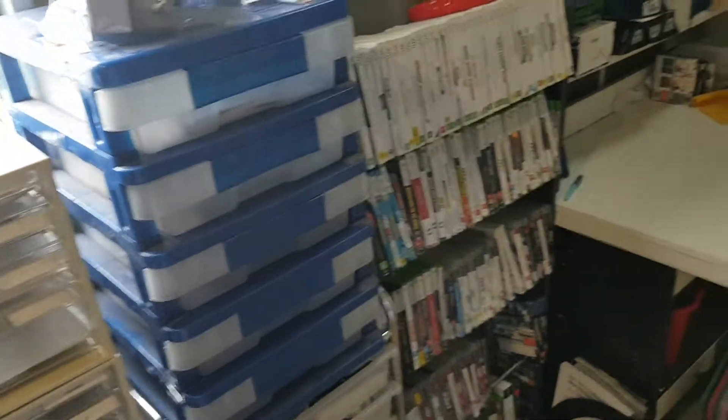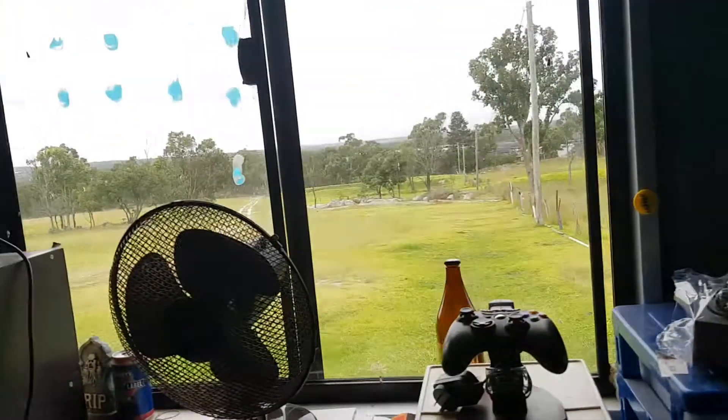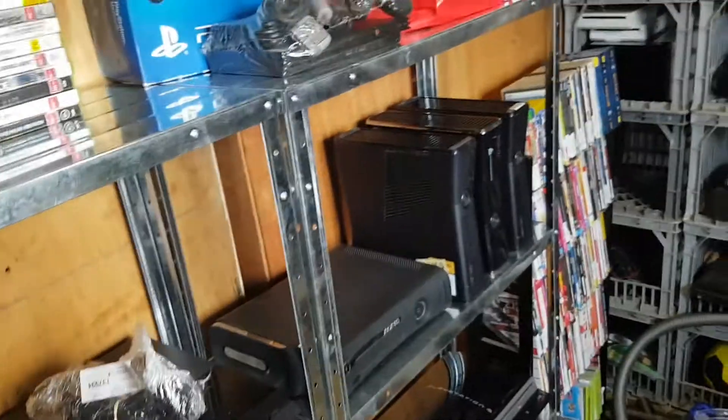Hey everyone, it's Nate Loves To Shop here. I'm actually out here in my garage just doing a bit more sorting of the systems that I've got for sale.